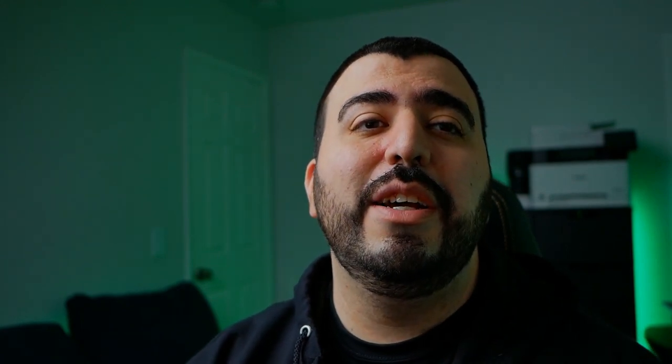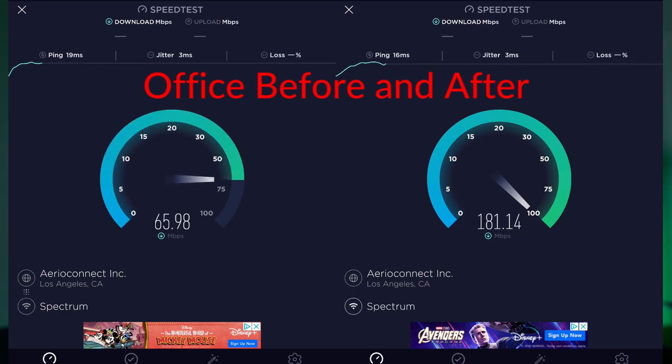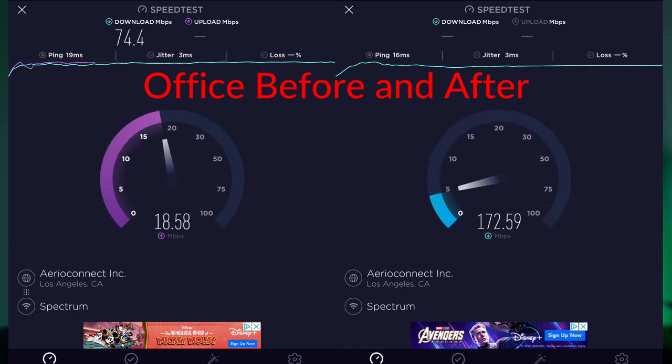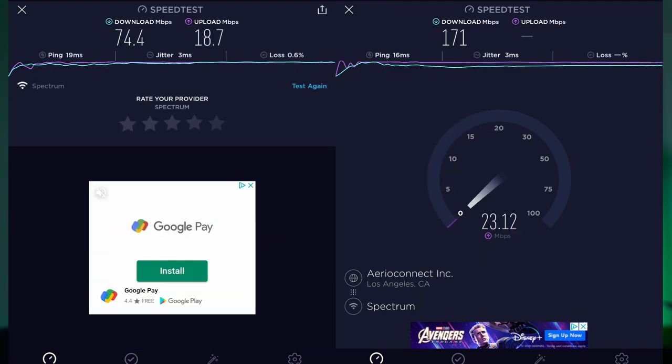The setup was easy and then the results were amazing. I tested with a set parameter: I had three devices streaming and then used a fourth device — my Galaxy Fold 2 — to do the speed test. Each one was streaming either Sling TV, Disney Plus, or YouTube, all at the same time, in each location: my office, my master bedroom, and my living room.